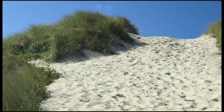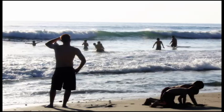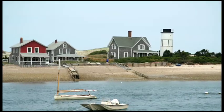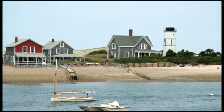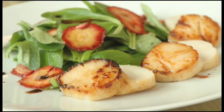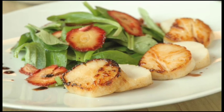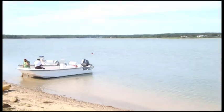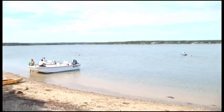People come to Martha's Vineyard in Massachusetts in the summer to play on the beach, attend parties, and relax in seaside homes. They also come to eat fresh seafood. Bay scallops, a creamy, bite-sized animal, are often on the menu. Before they arrive on people's plates, bay scallops live in lush eelgrass meadows and coastal ponds around the island.